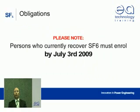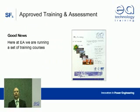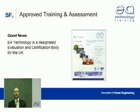But there is a sting. The regulations require that anyone who currently recovers SF6 from high voltage switchgear must enrol on an approved training course by the 3rd of July 2009. The good news is that EA Technology is running a fully compliant set of SF6 training courses and assessments specifically designed to meet the new regulations and recognised in all EU member states.